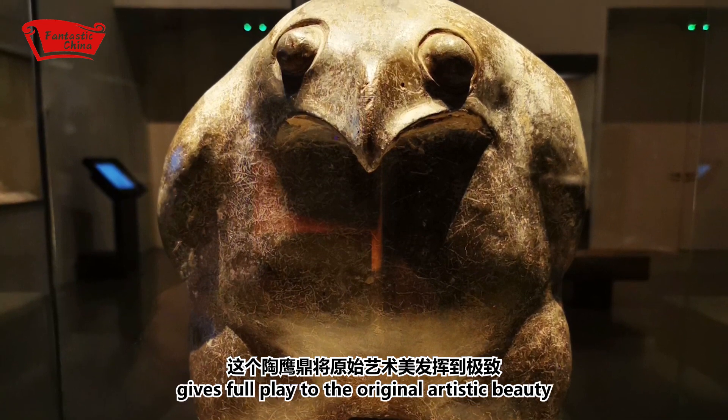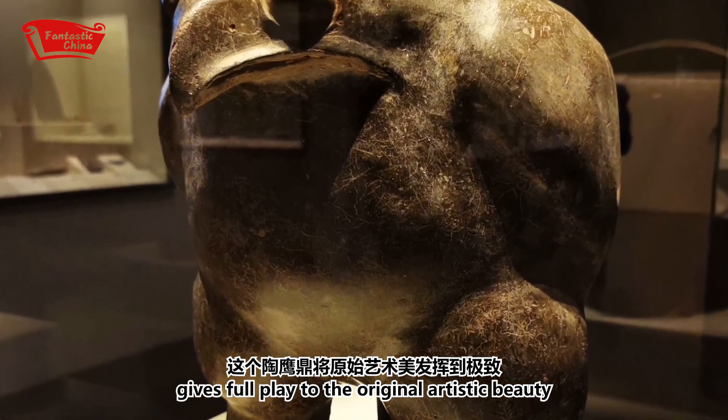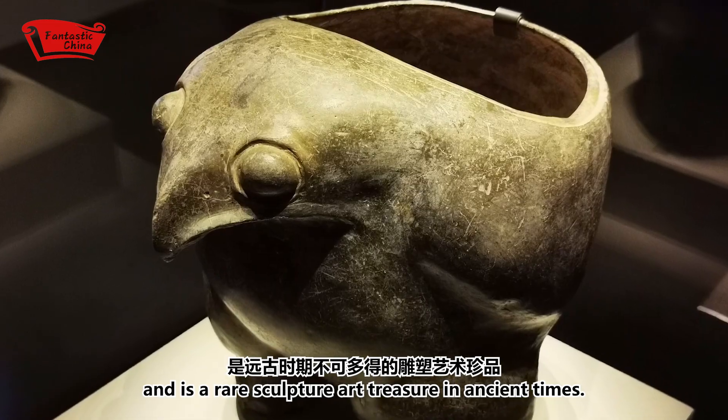This eagle-shaped portrait tripod gives full play to the original artistic beauty and it's a rare sculpture or treasure in ancient times.